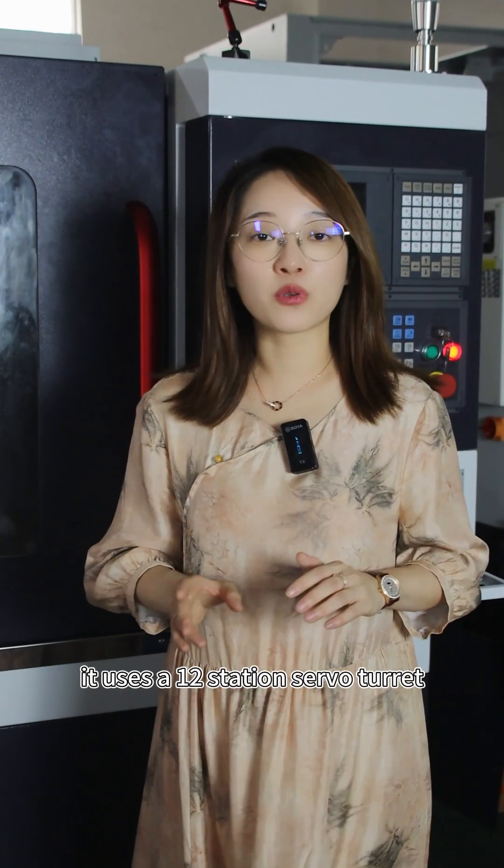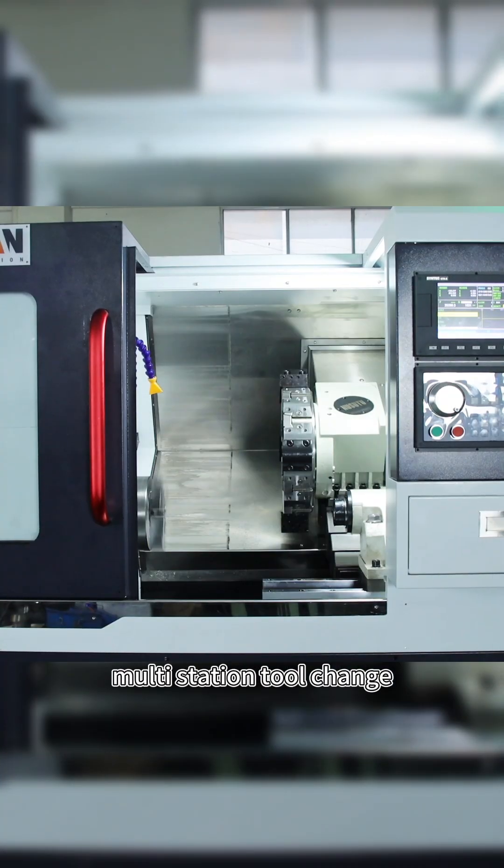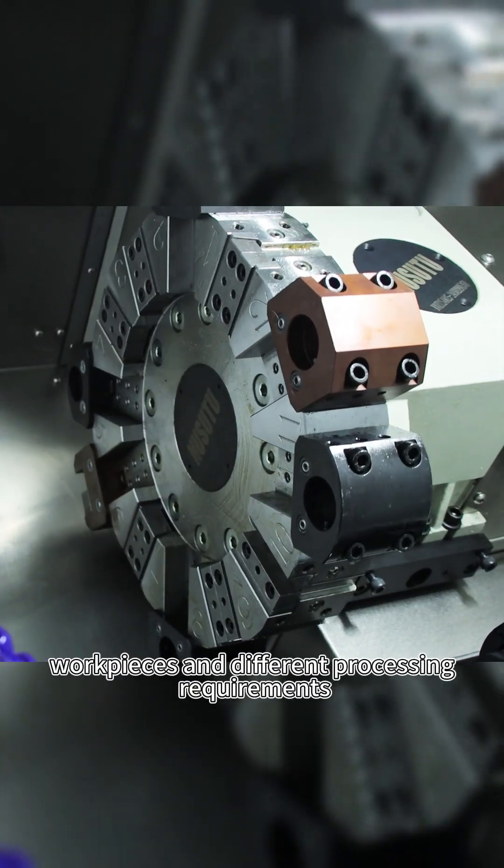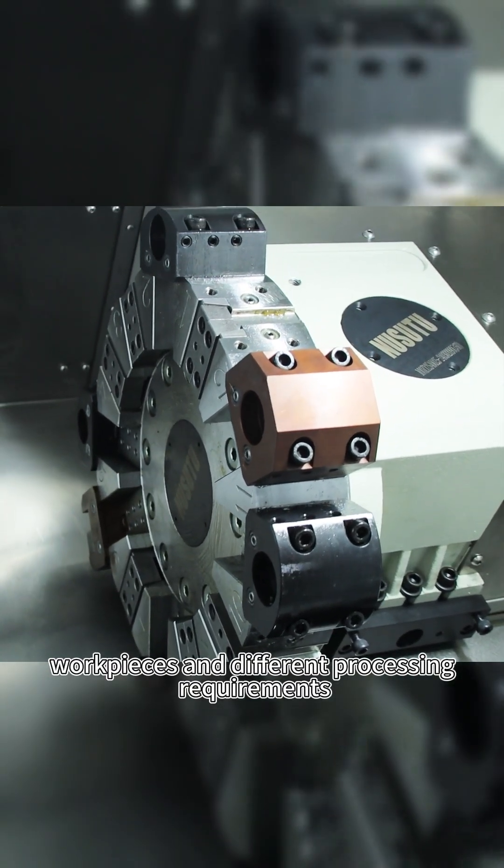It uses a 12-station servo turret with a center height of 100mm. Multi-station tool change adaptability meets your different workplaces and different processing requirements.